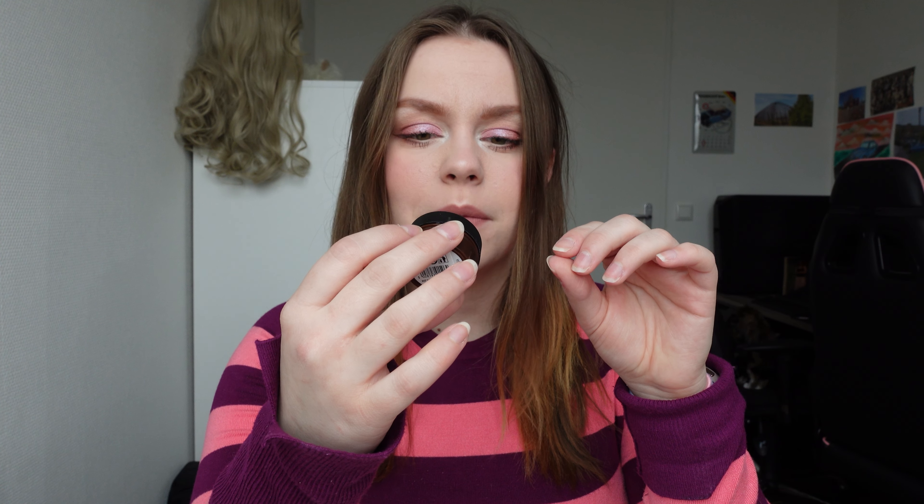Now we're going to start with all of the lip products. I do have a lot of lip products. I used to collect lip products. I have many liquid lipsticks and many lip glosses. And yeah, I'm going to show you all of them. So we're going to start with my lip balms. I don't have that much lip balms — I just have five. This is one from the Body Shop.